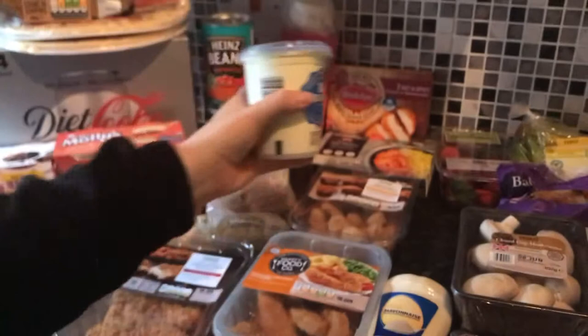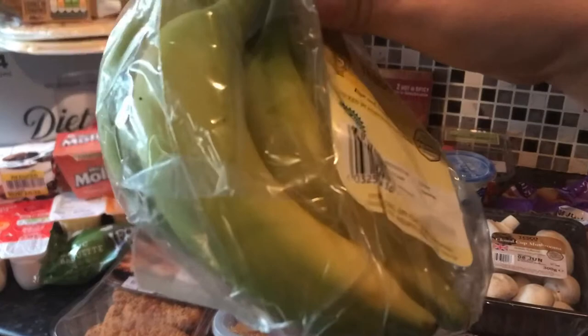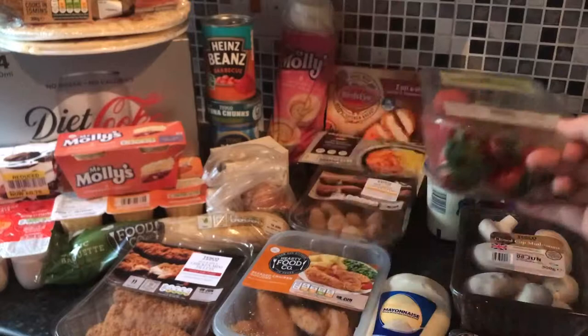I've got the closed cup mushrooms to put in a spaghetti bolognese, some double cream, some baby jersey potatoes to have with some gammon for the children. We have got some small bananas — these are great for the kids as they are the perfect size, especially for Edward and for lunch boxes. Some strawberries to have with the cream.